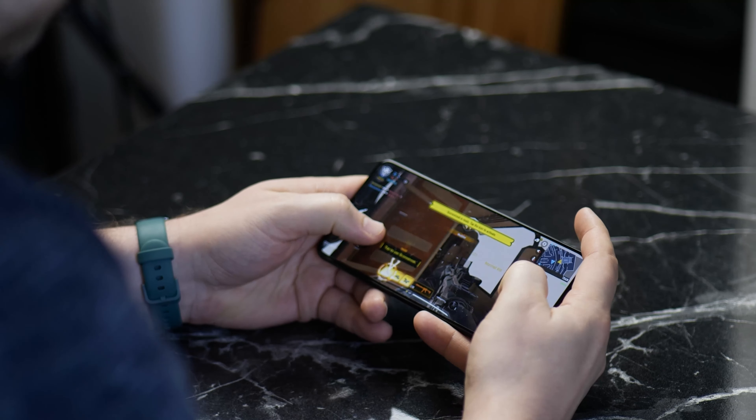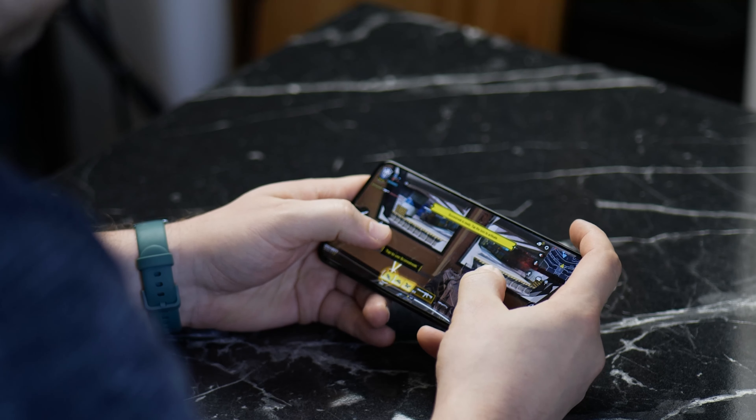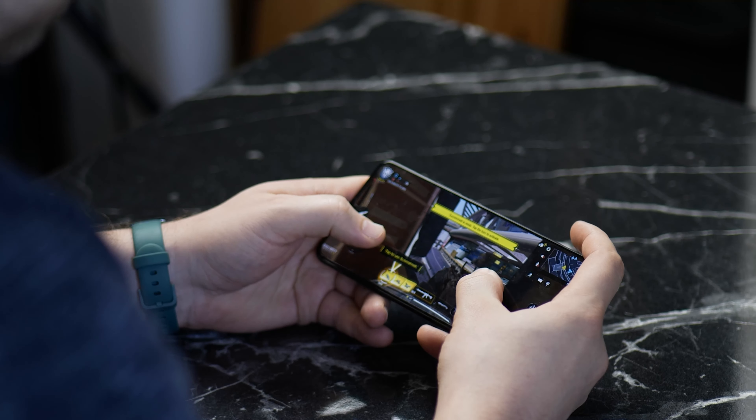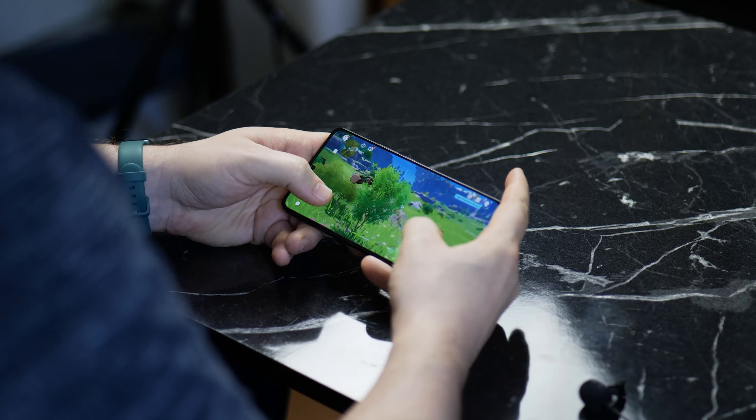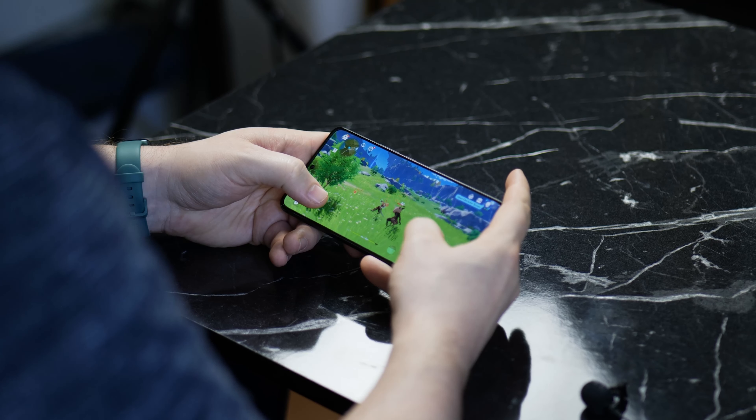Today we're firing up two different games to see how they play: COD Mobile and Genshin Impact. Genshin Impact is known for being one of those graphically intense games, but honestly COD is also looking really good on mobile.